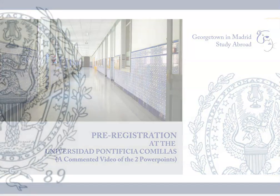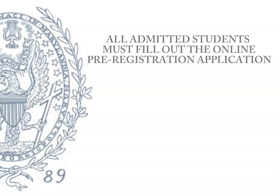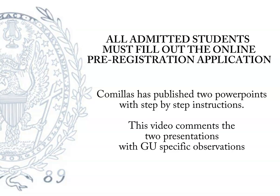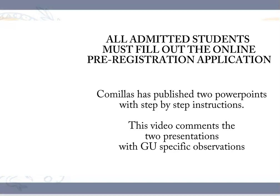Pre-registering at the Universidad Pontificia Comillas requires that all admitted students pre-register on their website. In this video I will comment on the two PowerPoints the university has provided with instructions on this process and focus particularly on Georgetown student needs.